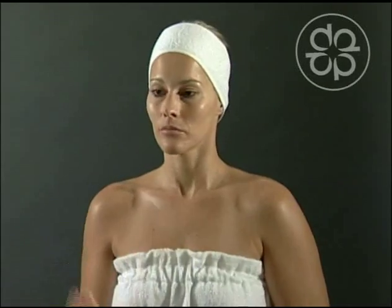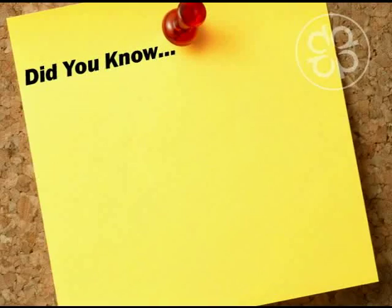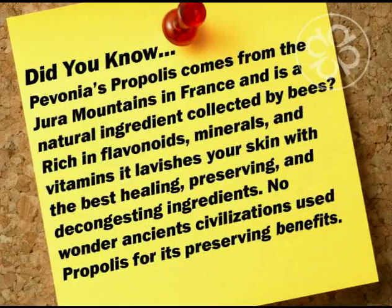Use in the evening. Did you know Pavonia's Propylase comes from the Jura Mountains in France and is a natural ingredient collected by bees? Rich in flavonoids, minerals, and vitamins, it lavishes your skin with the best healing, preserving, and decongesting ingredients.